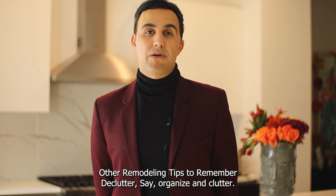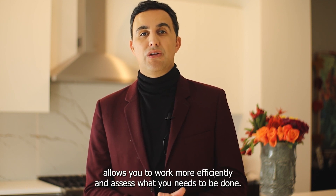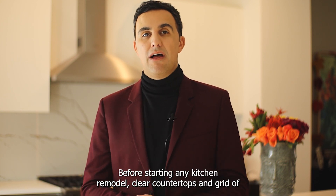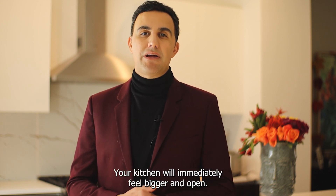Other remodeling tips to remember: Declutter. A stay organized and clutter-free place allows you to work more efficiently and assess what needs to be done. Before starting any kitchen remodel, clear countertops and get rid of appliances and dishes that are taking up valuable space. By reducing clutter, your kitchen will immediately feel bigger and more open.